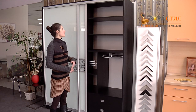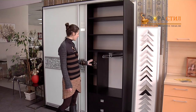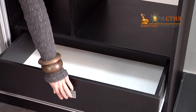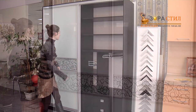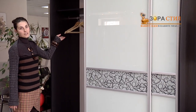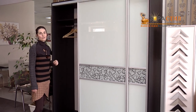Here you can see shelves for your clothes, and a basket for accessories, two big drawers. On this side hanging rails for your clothes and one shelf for suitcases or blankets.